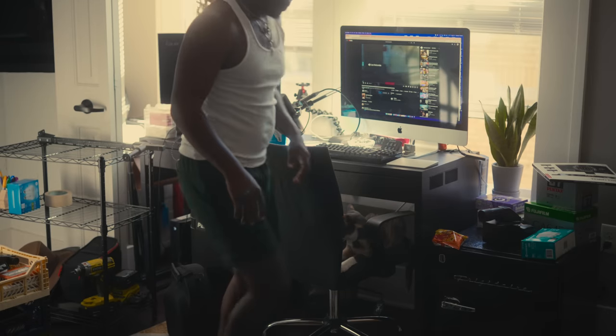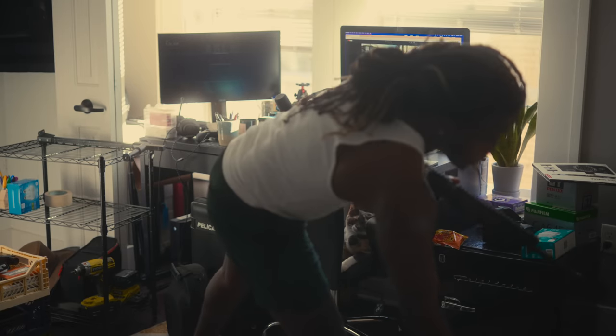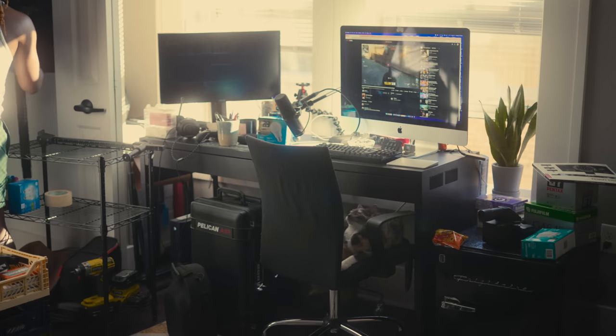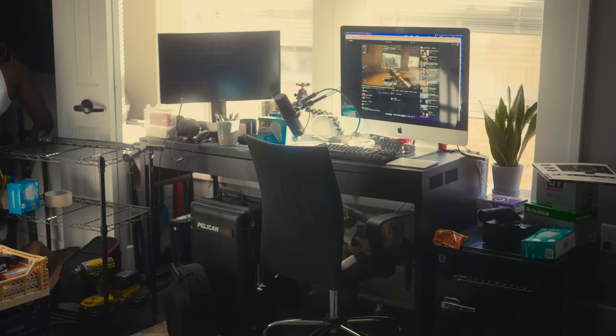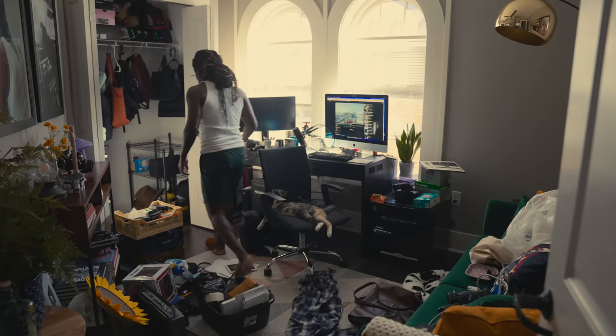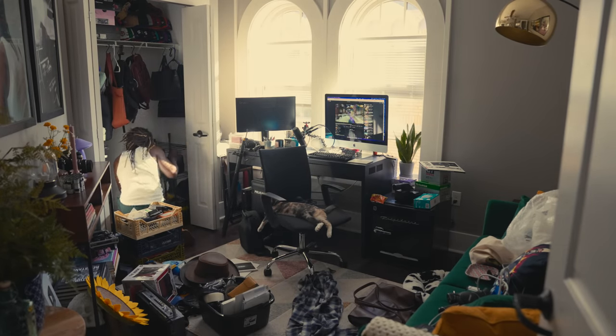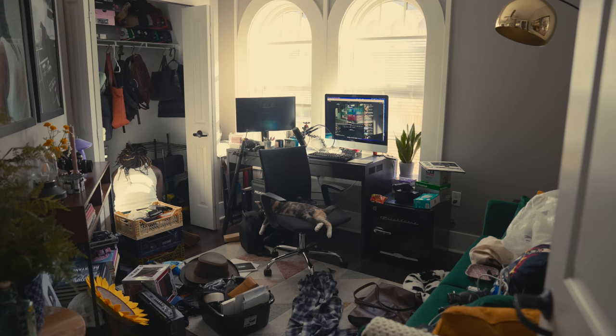For example, I filmed a clip of me cleaning my dirty room before I started filming this — once at 50 millimeters and once at 24 millimeters. At 50mm, you can clearly see I'm cleaning and that the room is dirty, but it gives a very different feeling. At 24mm, you can see more of the room, how dirty it really is, me moving around, where things are. It makes the room feel a little bigger and makes it feel like you guys are here with me in the same space.